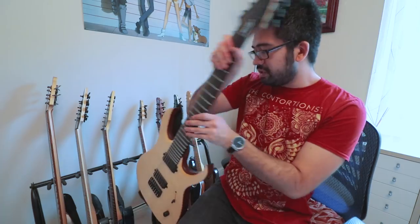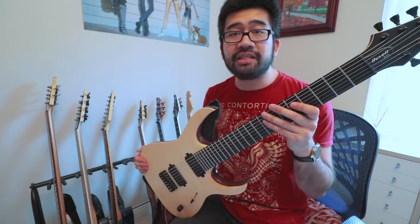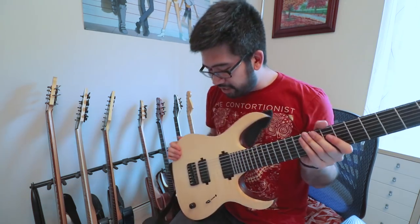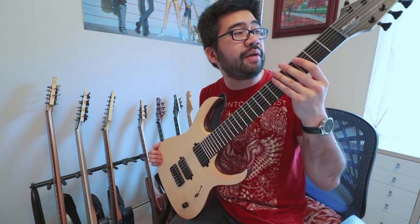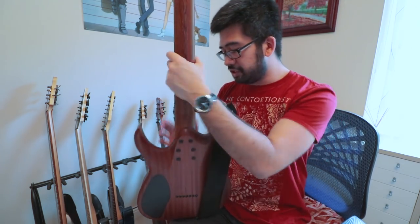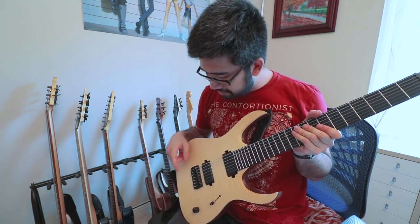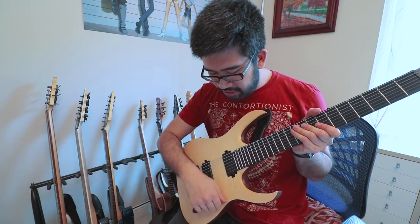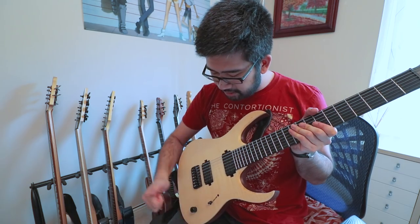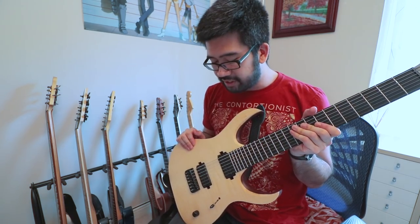Next we're going to look at the main 7-string that I use. This is a Mayonnaise Duval 7 with an Elite designation. Spec-wise this has a natural flame maple top, ebony fretboard, mahogany body, five-piece neck, bolt-on construction, Hipshot fixed bridge, and a Seymour Duncan Nazgul and Sentient pickup set. It has a 3-way pickup selector and one volume knob — pull the volume knob to get a split coil sound.